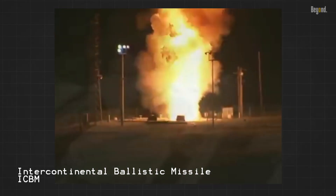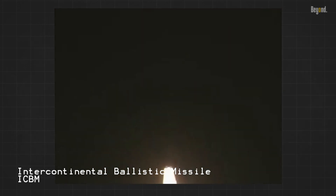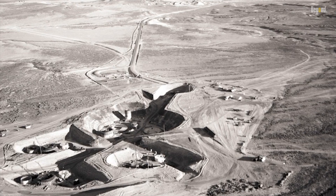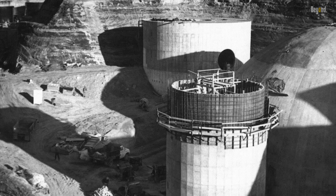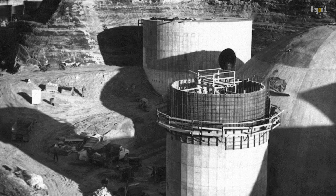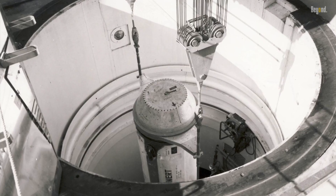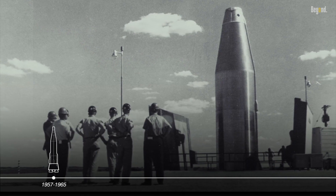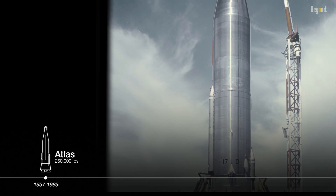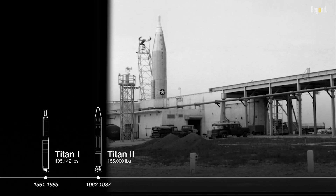This is why ICBMs are important — to cover the shortcomings of SLBMs. ICBMs are land-based and deployed in hardened, dispersed silos, making them difficult to target and destroy in a preemptive strike. They are spread across a large geographical area, reducing the effectiveness of a single attack, and can be fired much quicker than SLBMs, which may need to maneuver or surface before launch.